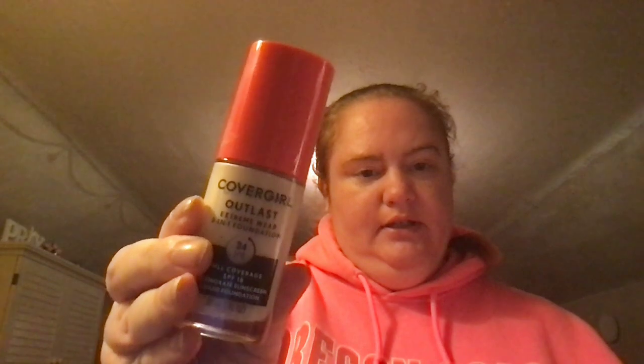I was using the CoverGirl Outlast Extreme Wear, but it wasn't going good on my skin. It was like peeling in the nose area and it was just going on like it looked like I had alligator skin. So I'm going to go back to my Revlon ColorStay — it's like all worn off, but it's ColorStay for normal/dry skin. I go back and forth on what kind of foundation I get. Sometimes I use the one for combination skin, like in the summertime. But my skin is combination, and right now it just needs one for dry skin, I think.